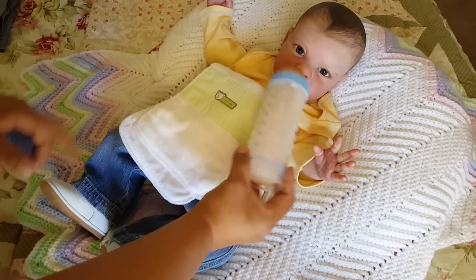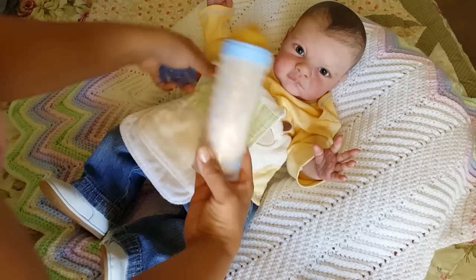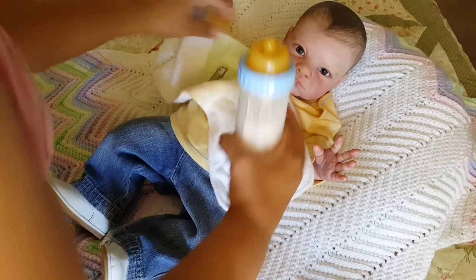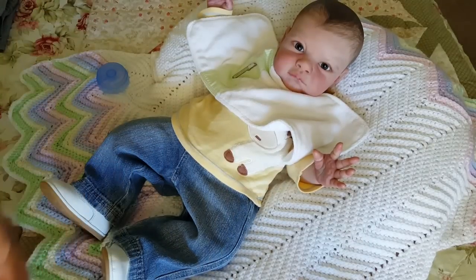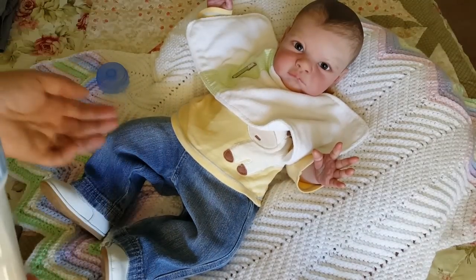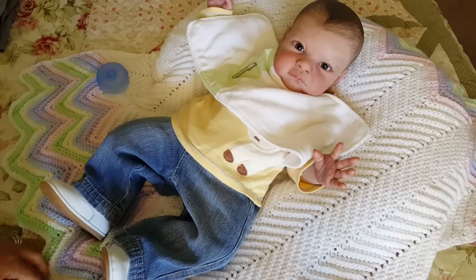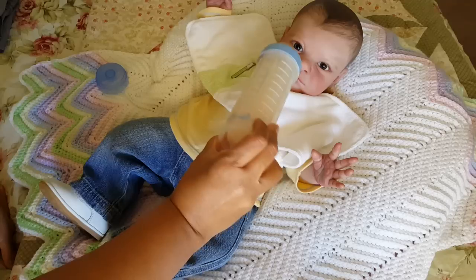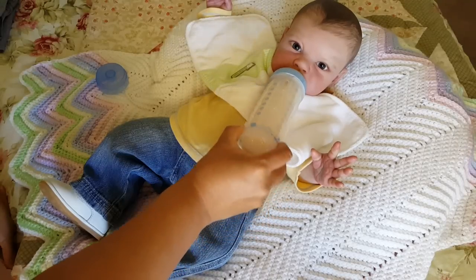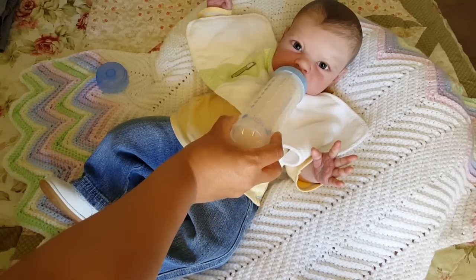I made the milk for him, so now we're going to give him a much deserved and long overdue bottle. He's like, 'Really mommy, do I need this big old burp cloth on me?' Oh, see how it looks — it looks so cute!